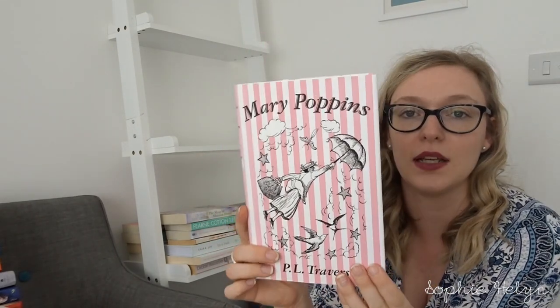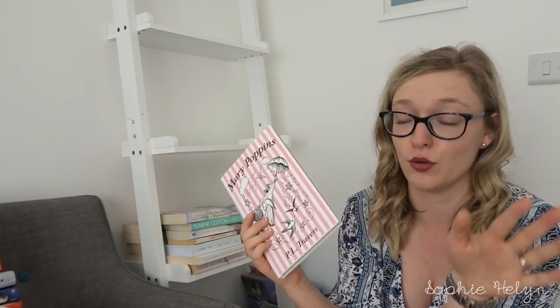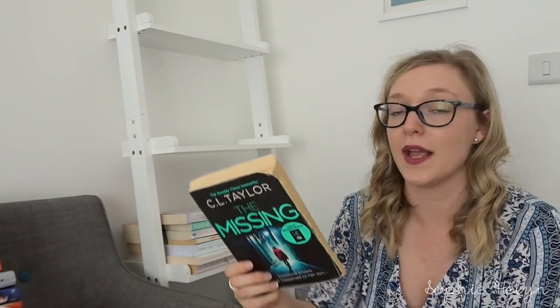We then have Mary Poppins by P.L. Travers — a lovely little edition, another book I can keep for our future children. I'm heavily going to try to get them into reading; Darren isn't much of a reader so it'll be on me to influence them — he said that himself. Then The Missing by C.L. Taylor — I tried reading the back and it didn't spark many memories, and I think the ending was slightly underwhelming, so I'm passing that one on.